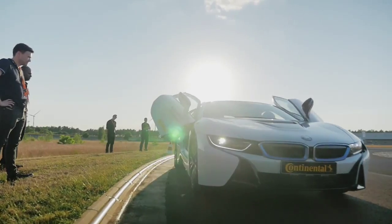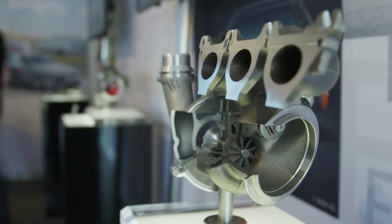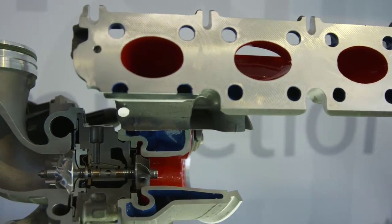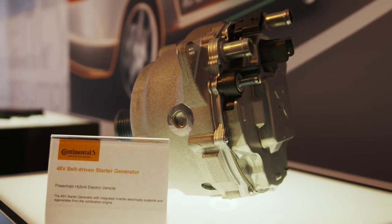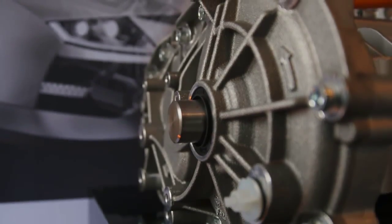At this year's Continental Tech Show we are showing the best technologies of two worlds — the combustion world and the electrification world. Namely these are turbochargers for the combustion world. We have two types: the conventional steel turbocharger and the very new aluminum housing turbocharger. On the electrification side we cover basically the full range from 48-volt mild hybrid technology up to an electric e-axle drive for pure electric vehicles.